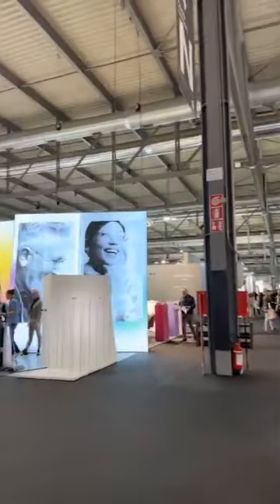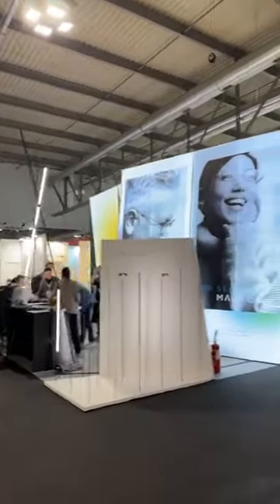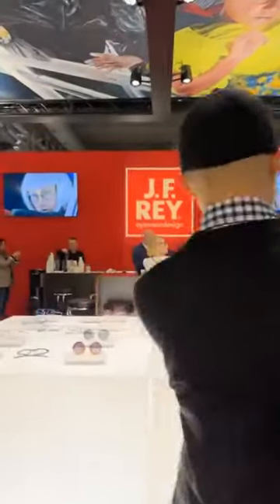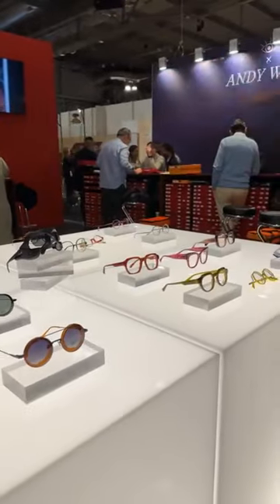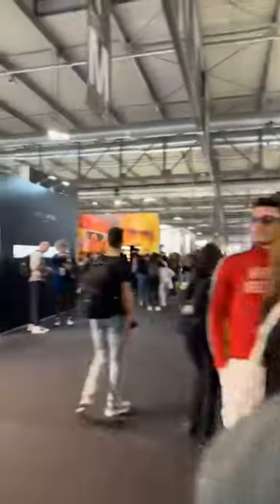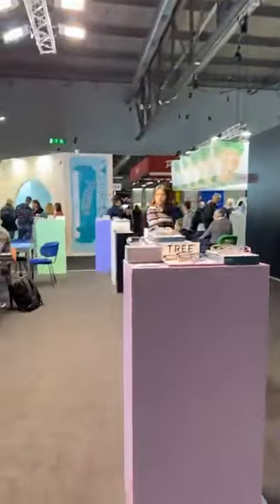Things are kind of quiet at Andy Wolf — usually the loudest booth. Marcus T, J.F. Rey. You'll notice even J.F. Rey is under the thick and chunky market this year. Quite a change for them. Our friends at Tree.